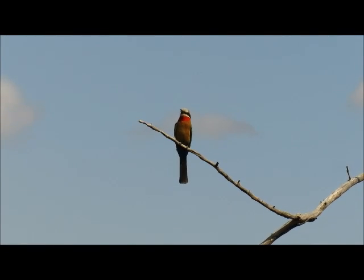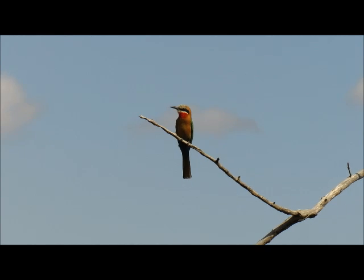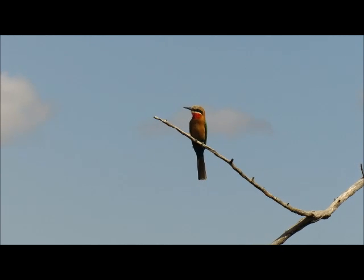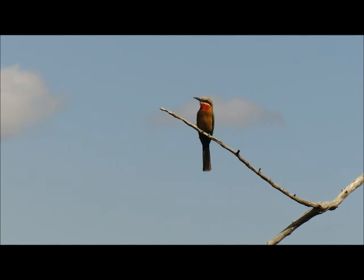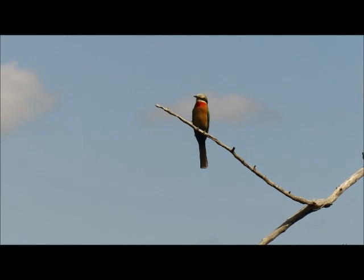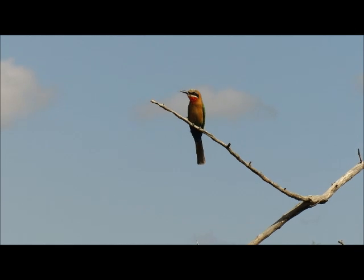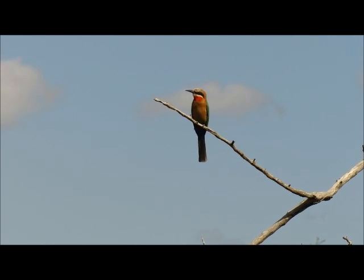Starting us off today we're here with a white-fronted bee eater. As the name suggests they do eat bees, but also other insects like wasps, dragonflies and butterflies. They'll hawk out into the air from their branch and catch the insects on the wing, often returning to the same branch.